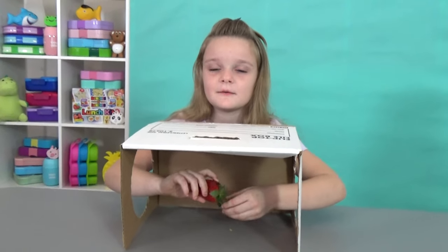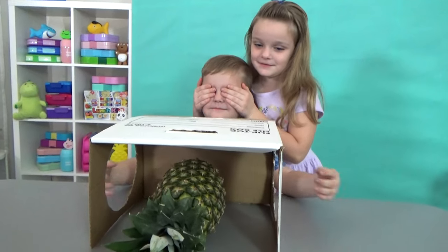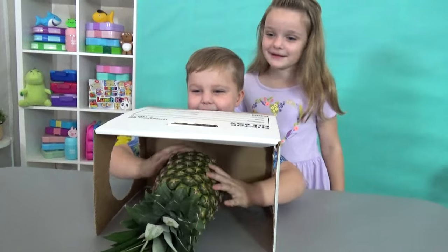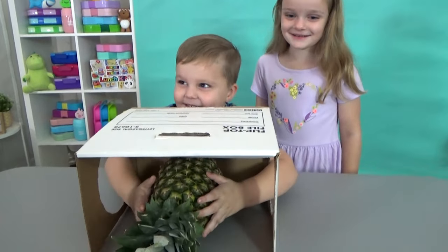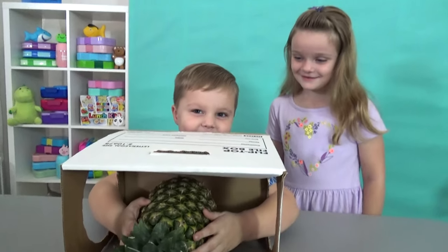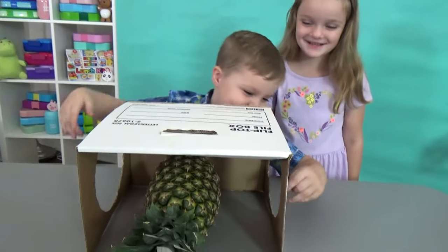Maybe a strawberry? You got it! Reach your hands in there and feel it. Guess what it is. It's spiky. It's spiky? But what kind of fruit is it? I don't know what it is. It's a pineapple. Oh, you got it.